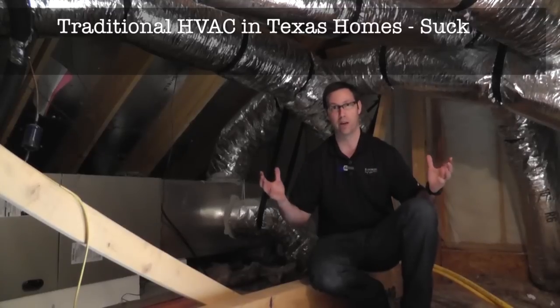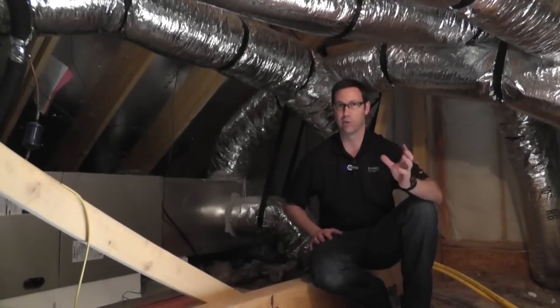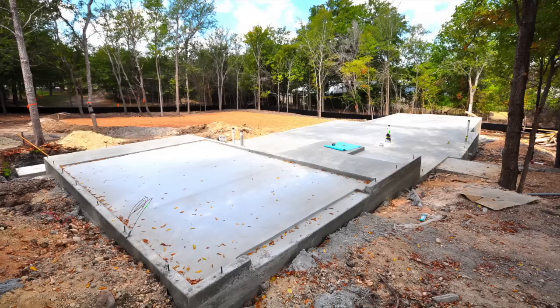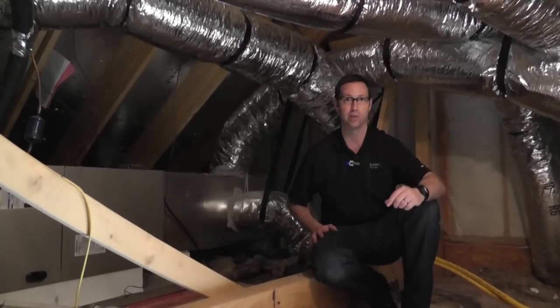I'm in the attic of a brand new house — this is almost completed. This is actually not one of my houses, but this house is very typical of how Texas houses are constructed today. A little background on Texas: most homes in Texas are slab on grade, meaning there's no basements. And so as a result, probably for the last 50 plus years, almost all the mechanical systems have been located up in attic systems.